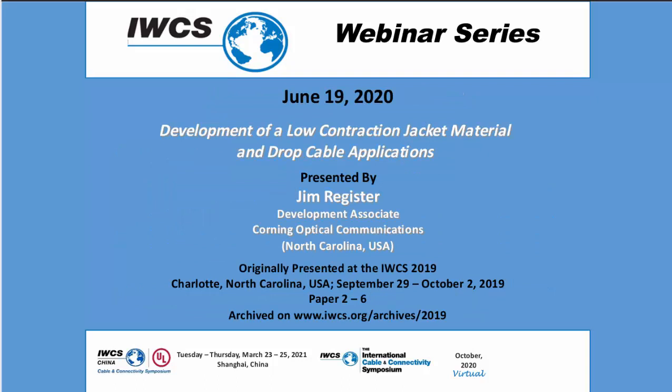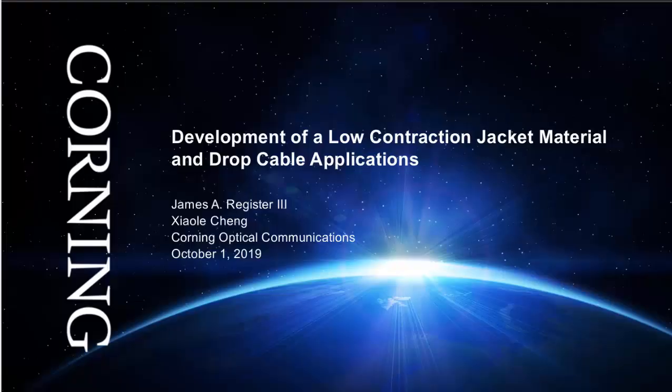Today we welcome Jim Register, Development Associate at Corning Optical Communications in North Carolina, USA, who will be presenting his paper on development of a low-contraction jacket material and drop cable applications. Jim Register's experience includes the development of drop, composite, flame retardant, and specialty optical fiber cables. He graduated from North Carolina State University with a BS in mechanical engineering in 1992 and has been employed at Corning for 27 years, with previous experience in field and applications engineering prior to joining Corning's R&D and engineering group.